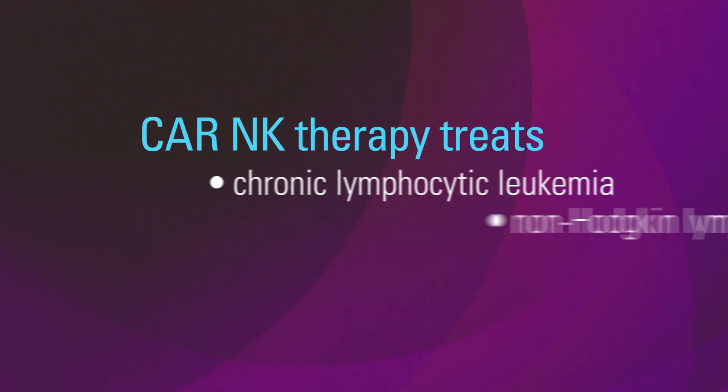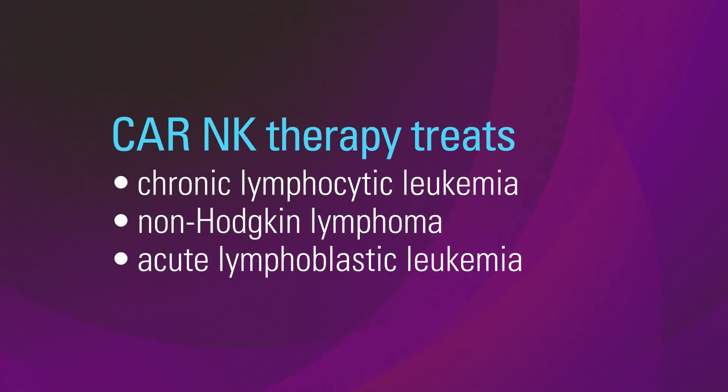Currently, our CAR-NK cells will only work for patients with chronic lymphocytic leukemia, non-Hodgkin lymphoma, or acute lymphoblastic leukemia.